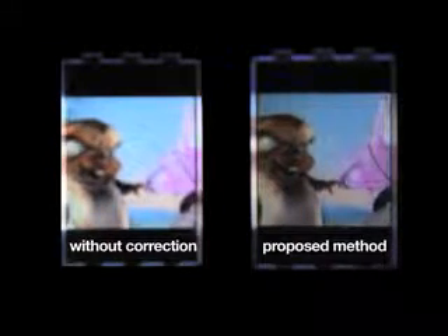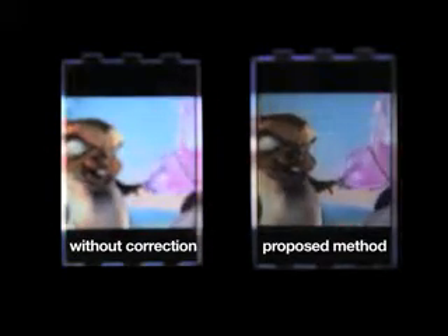A new technology has been invented that corrects for refractive errors in the eye using a display. It basically puts the glasses on the display rather than on your head.